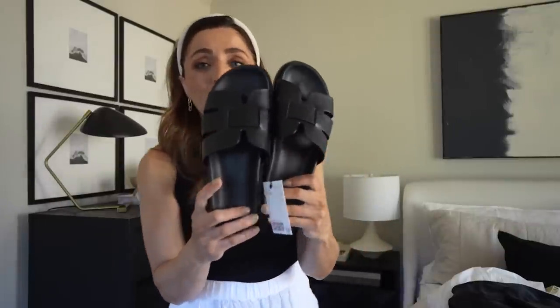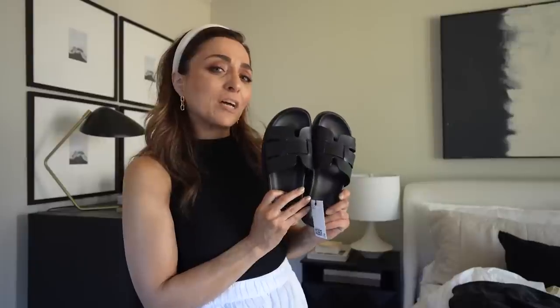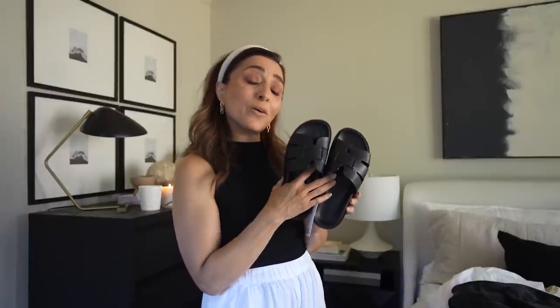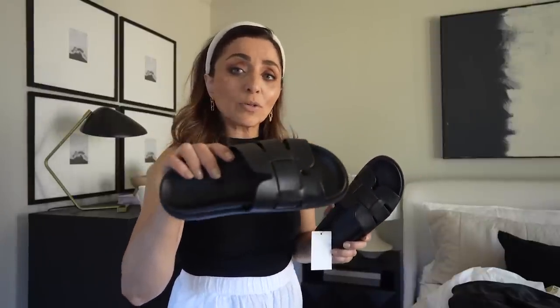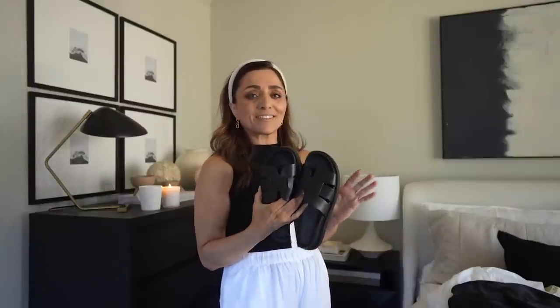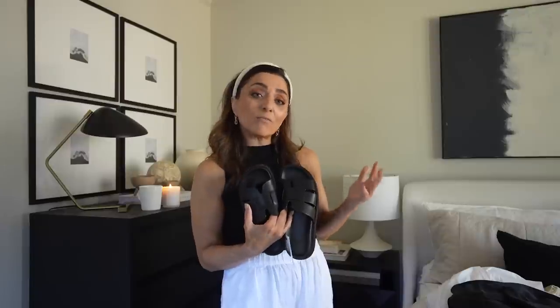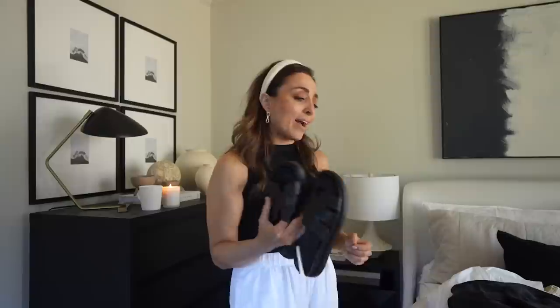I also did a little H&M haul. These little dad-style shoes are so popular right now, and sometimes if I'm not sure about something I try it from H&M first. These are actually really comfortable. I ordered them in two sizes and my daughter freaked out over them — one pair fit me, one fit her, so we both got a pair. I think these will look really cute — kind of a man-repeller style, wearing those with linen pants, a suit, or even some dresses.